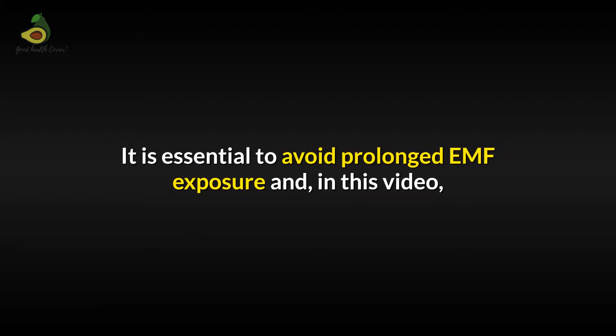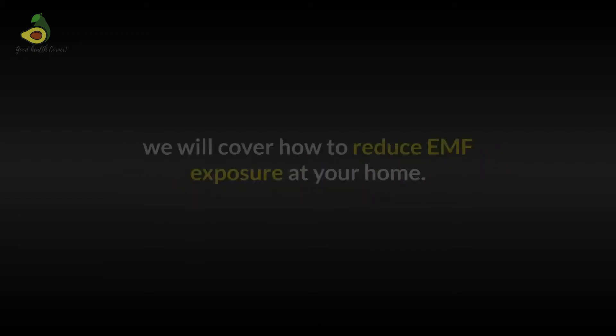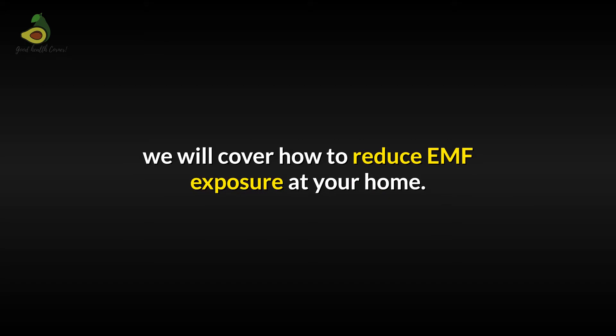It is essential to avoid prolonged EMF exposure, and in this video, we will cover how to reduce EMF exposure at your home.